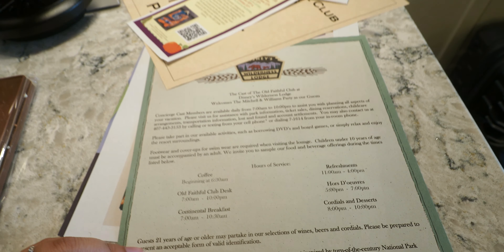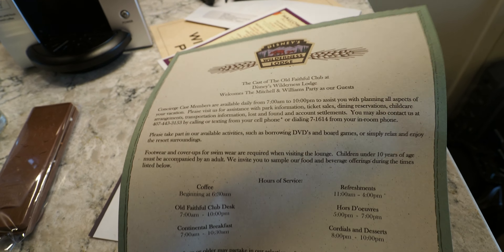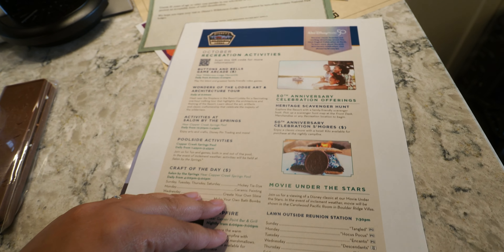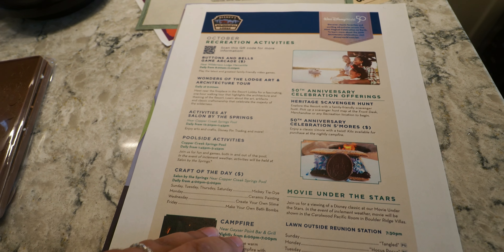We actually ate breakfast — we made it in time for breakfast. Very nice. I'll do some more videos just to show off club level later. We were just starved so we kind of just ate. I didn't record anything. And a map.